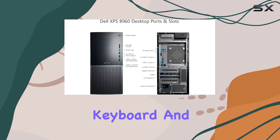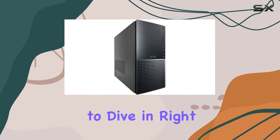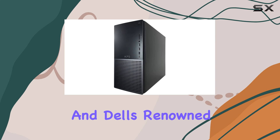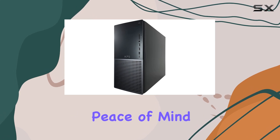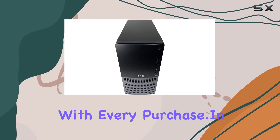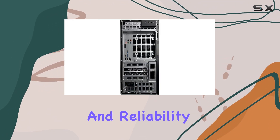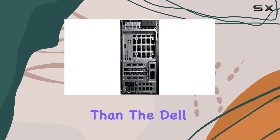The included Dell wired USB keyboard and mouse ensure you're ready to dive in right out of the box. Backed by a two-year warranty from Techno Intelligence and Dell's renowned tech support, peace of mind comes standard with every purchase.